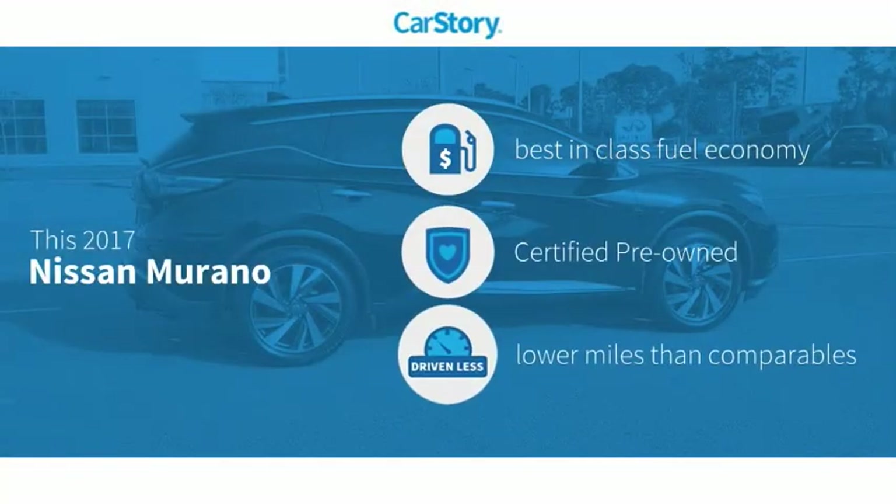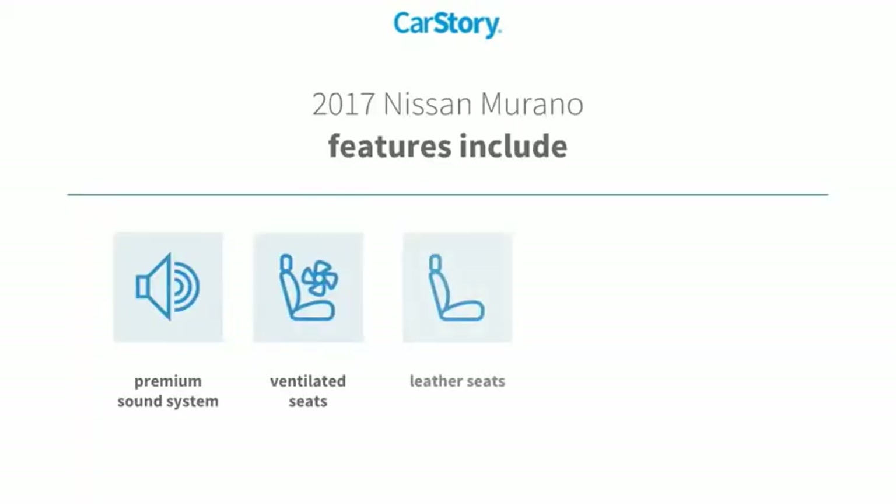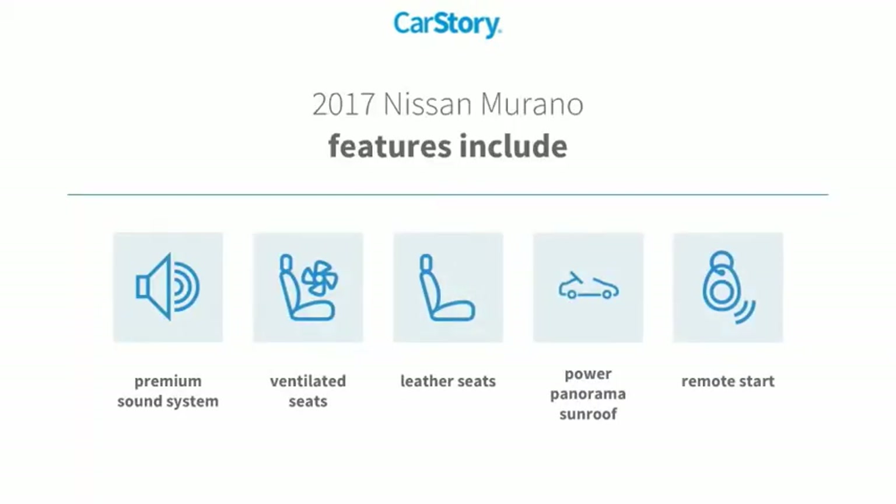Car Story research indicates this vehicle as having best-in-class fuel economy, certified pre-owned, and low miles. Features also include remote start, premium sound system, leather seats, power panorama sunroof, and ventilated seats.